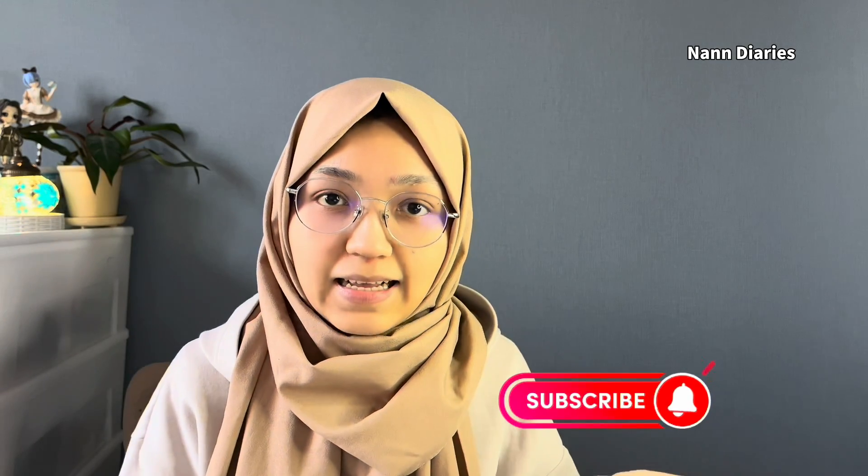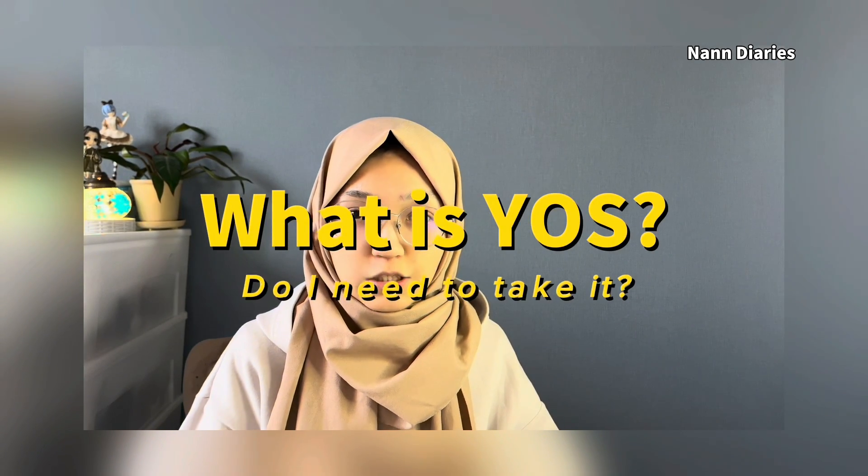Hello everyone, welcome back to my channel. Let's talk about the YÖS exam preparation. First, I will answer the question about the YÖS exam from some of you. The YÖS exam is the international student admission exam for Turkish universities.